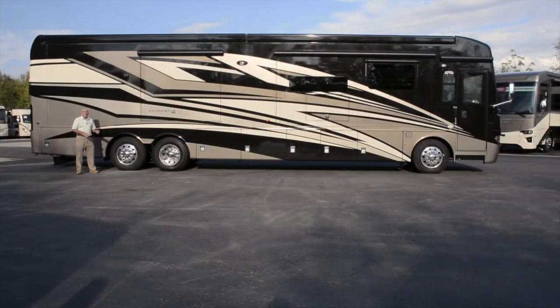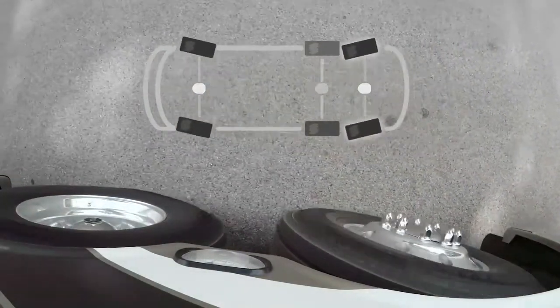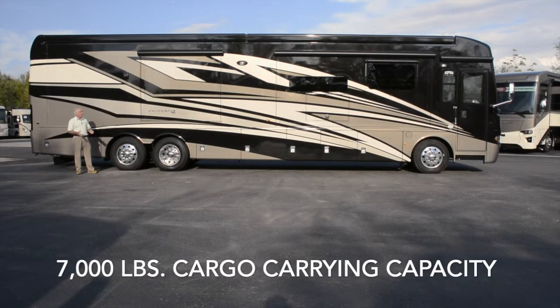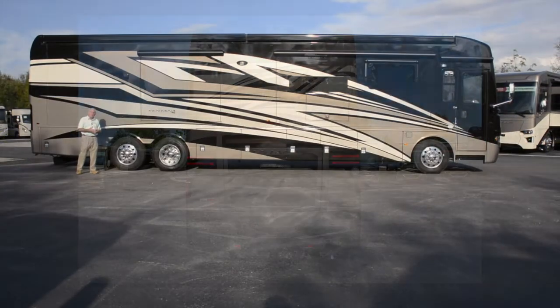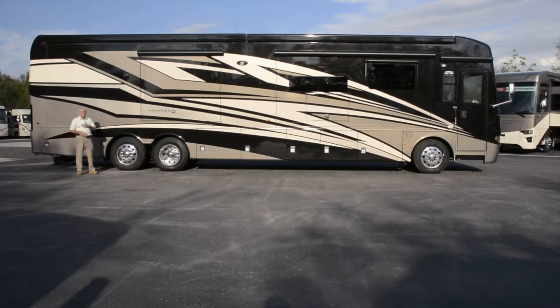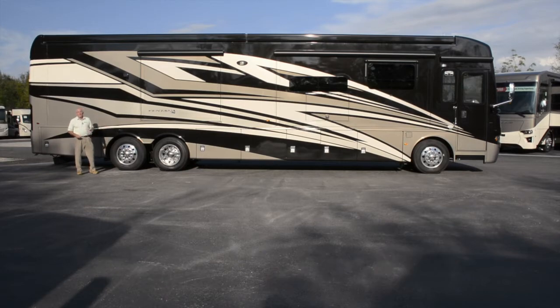This Ventana sits on a Freightliner XCR passive steer tag axle chassis. It represents about 44,000 pounds of gross vehicle weight rating and to you it means about 7,000 pounds of cargo carrying capacity for all your personal items. The engine married to this is a Cummins ISL 400 horsepower diesel engine. The transmission is an Allison 3000 MH six-speed automatic — the same one found in a Dutch Star.